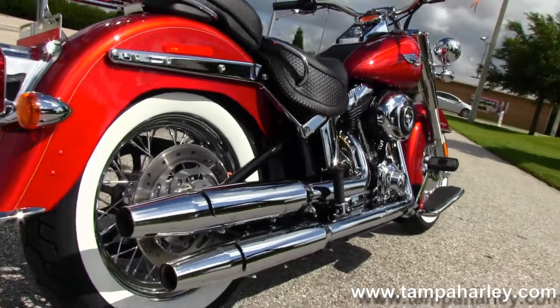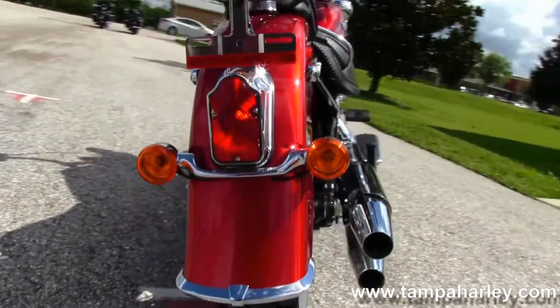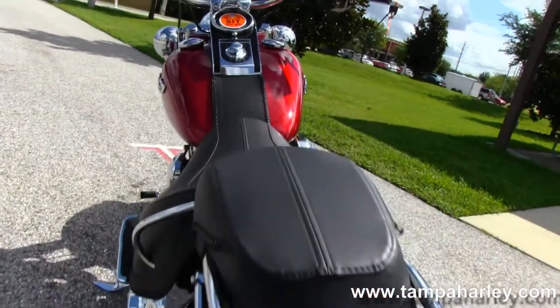Chrome dual staggered exhaust. Heading out back, we have the nostalgic tombstone style tail light.